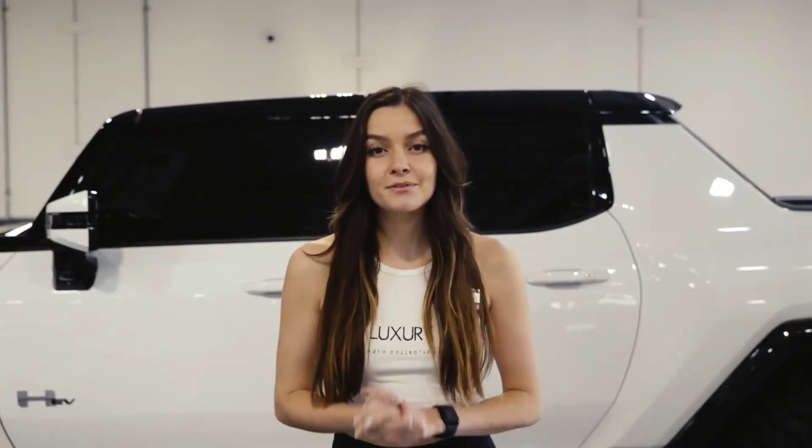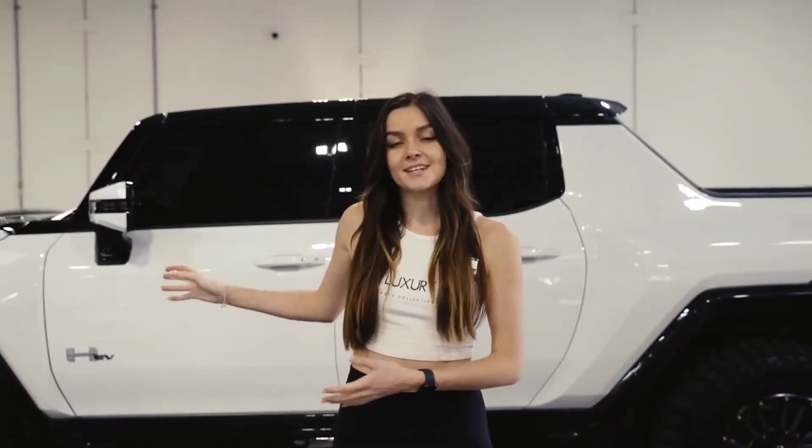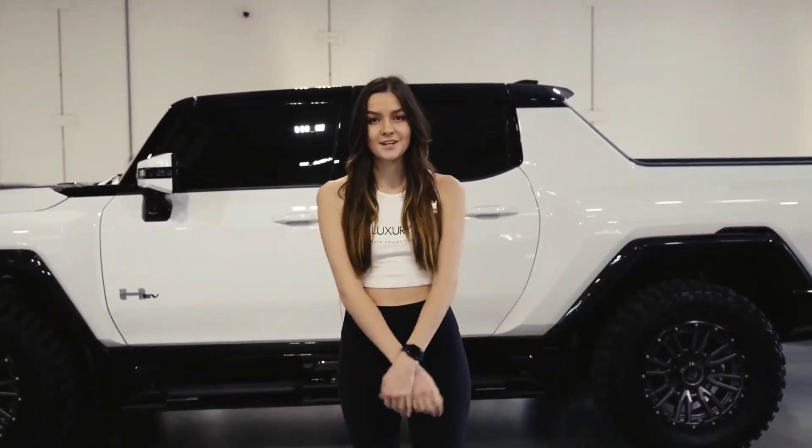If you're interested in a powerful electric pickup truck, this 2022 Hummer EV Edition 1 is now available for sale at Luxury Auto Collection in Scottsdale, Arizona. If you're interested, feel free to give us a call or visit our website.